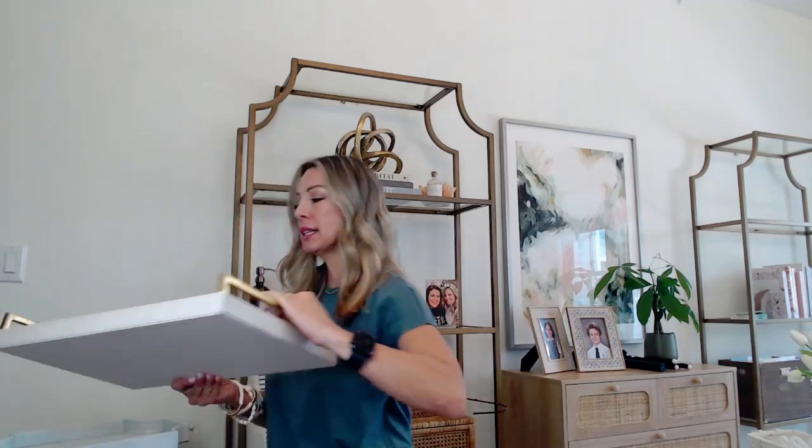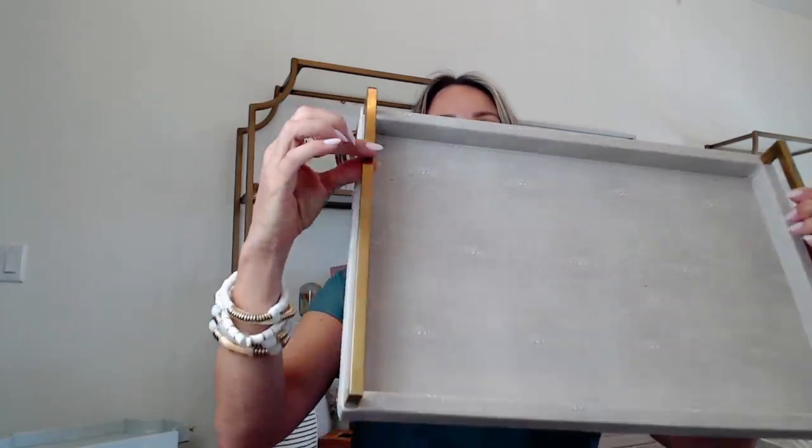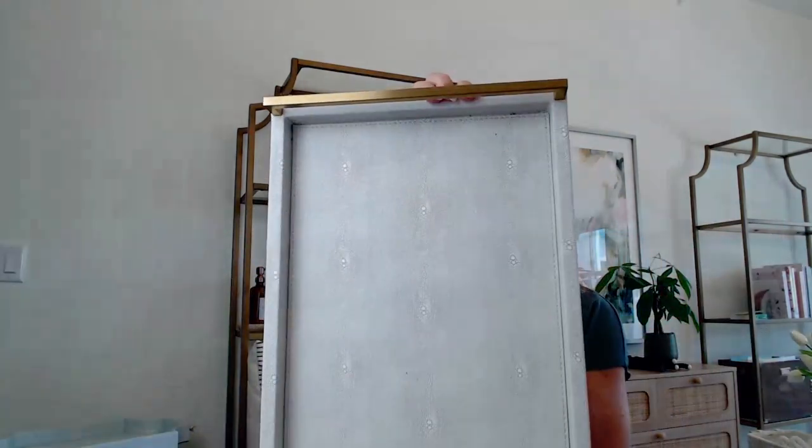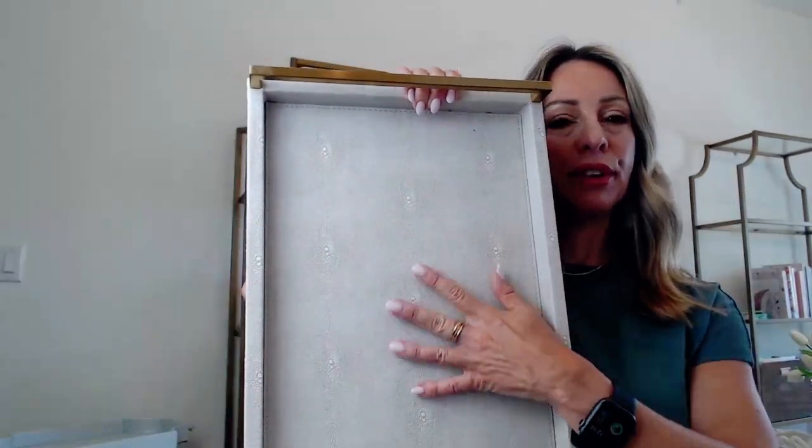Trays can go anywhere in the house — I have them scattered throughout the kitchen, living room, dining room, and bathroom. Another great find is this one: a modern, minimal shape with a gold handle in a sleek square design. It's less expensive than the other one but also great. It has almost a subtle snakeskin feel to it. You can put makeup products or decor on it — books, candles, whatever. Everything just looks a little more collected and elevated when you have it on a tray.